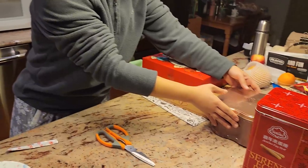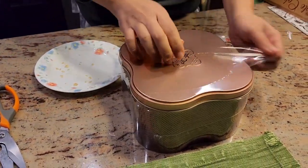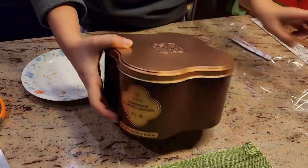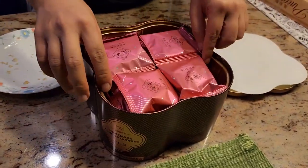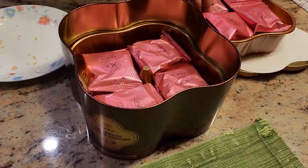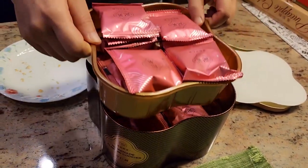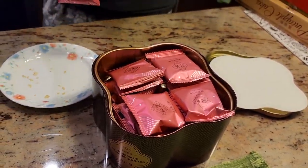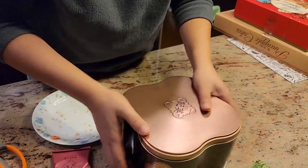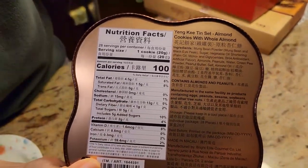Next we're going to try the almond cookie, and this one is from Macau. The almond cookie is very famous in Macau. Let's see how it looks — oh, it's even crazier with individual packs, two layers, each with 16, so it's a pack of 32. That's cheaper than getting it from an Asian supermarket. Let's check the sugar — only five grams per piece, one gram lighter than the egg roll.